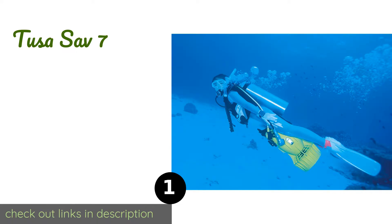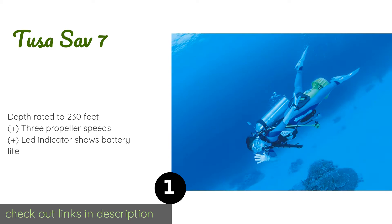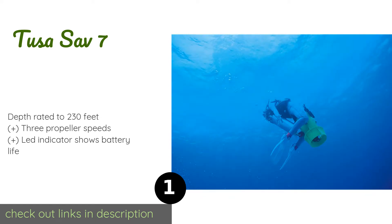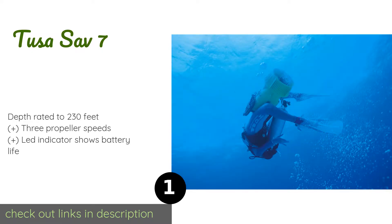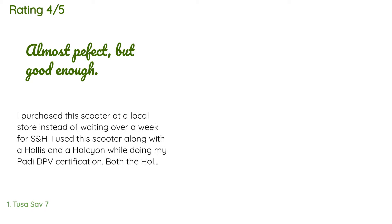The number one is the Tusa Save 7. The Tusa Save 7 gives experienced divers the option of cruising hands-free, as it is one of the only models on the market that you can place between your legs. It also features saddle wings that extend outwards, allowing you to tow two friends along with you. Price: approximately $3,800. There are four reviews with an average rating of 3.8 stars.